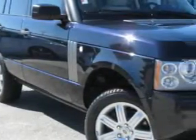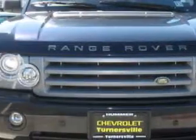Imagine driving this Buckingham Blue Micatallic 2007 Land Rover Range Rover, equipped with an 8-cylinder engine and an automatic transmission, with 44,535 miles.